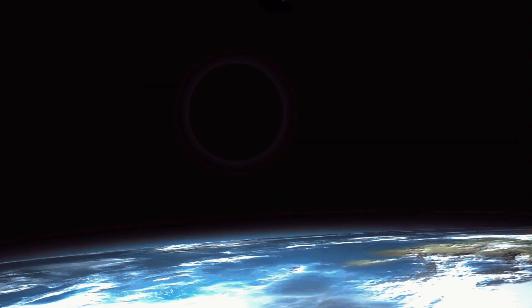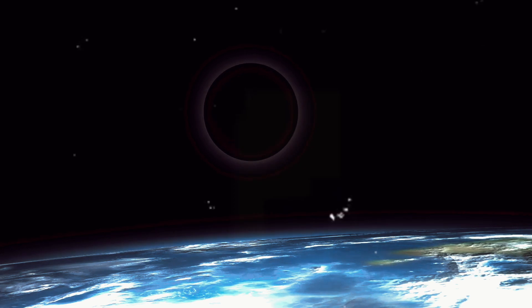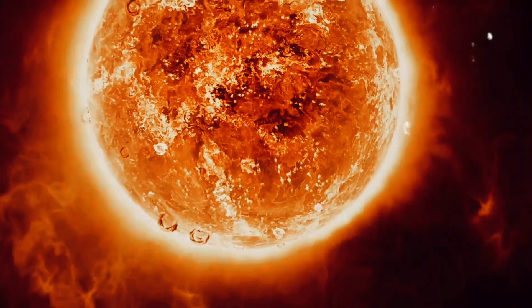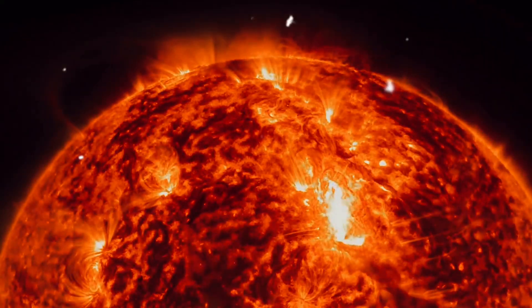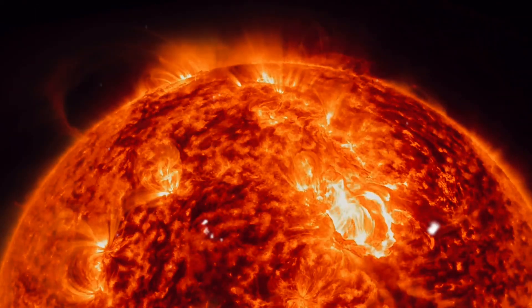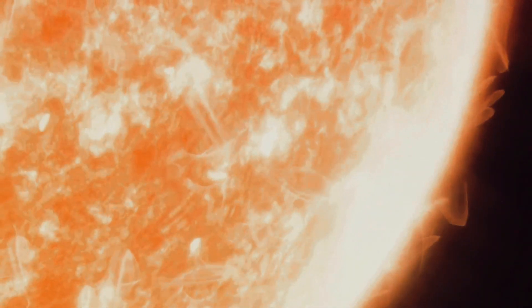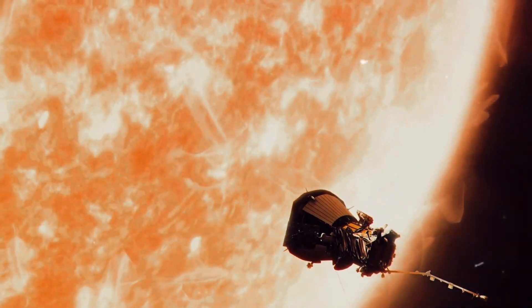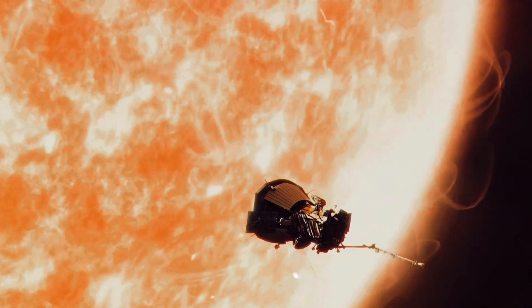What secrets does the fiery heart of our solar system hold? The universe is a vast expanse of mysteries, a cosmic canvas filled with questions that beg for answers. Among these enigmas, one celestial body has held our fascination for centuries: our very own sun. It's a blazing ball of fire, a constant presence that lights up our days, yet its core remains a mystery. Scientists have been scratching their heads for decades over questions such as: what is the source of the sun's intense heat? How do solar winds — those streams of charged particles the sun spews out — actually work? These unanswered questions have been lingering for too long, like an echo in a canyon, waiting to be caught and understood.